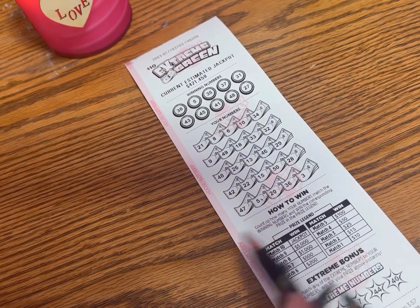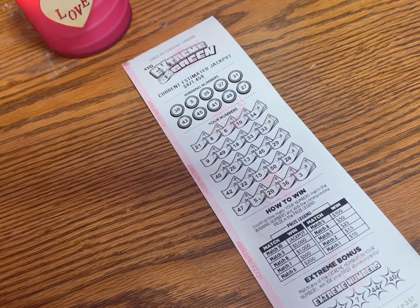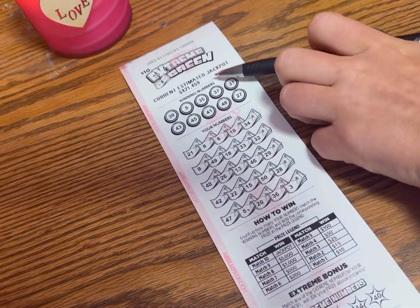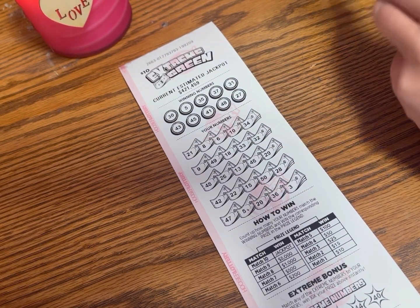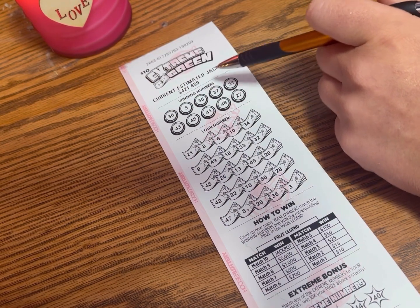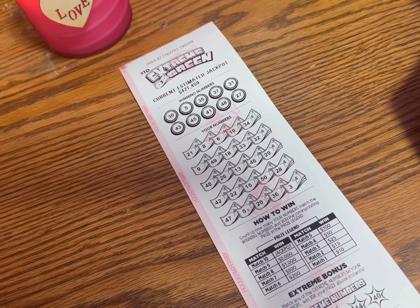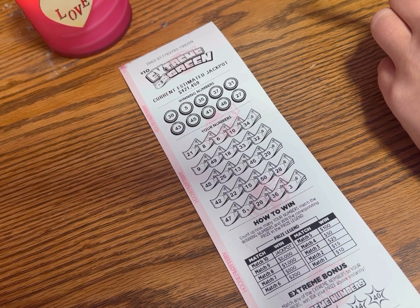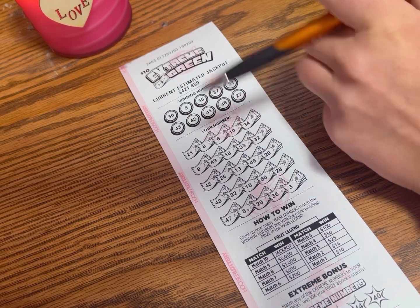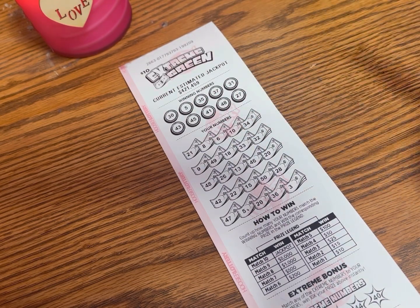I did win a hundred dollars on the Extreme Green the other day. The estimated jackpot for this one is $421,459. It would be nice to win that. You can see when you buy them whether the jackpot goes up or down, so you know who wins. The overall odds are 1 in 3.57.